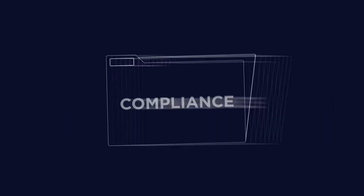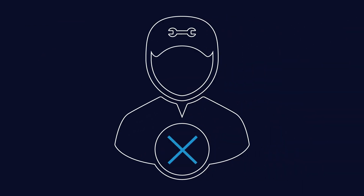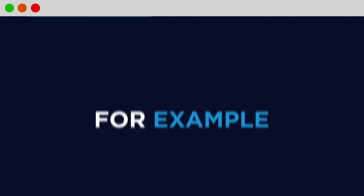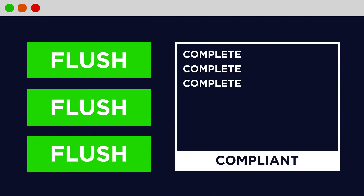We go one step further by helping you meet your compliance obligations automatically, control building functions remotely and remove the need for manual checks. For example, automatically flush your water pipes from your dashboard, simultaneously creating a record that ensures compliance with Legionella regulations.